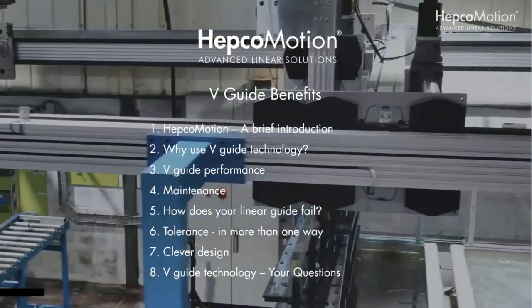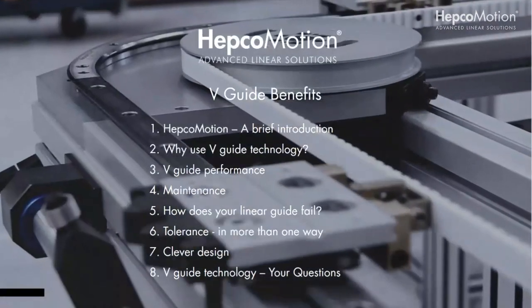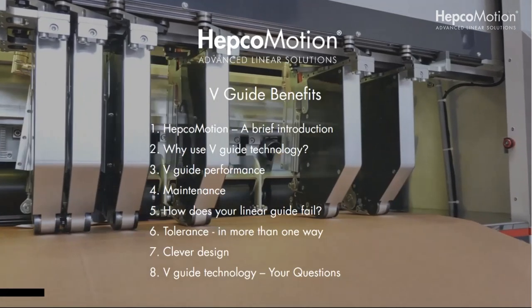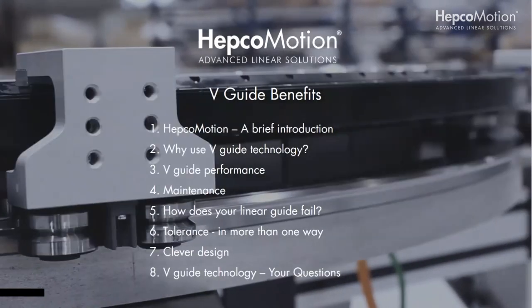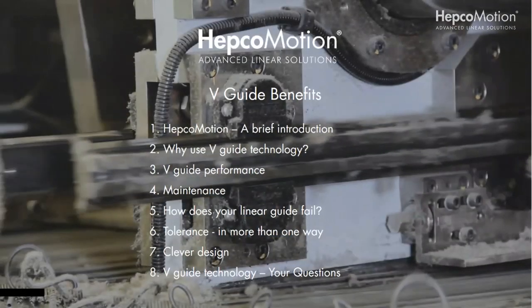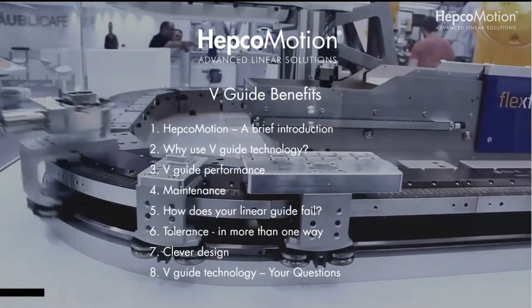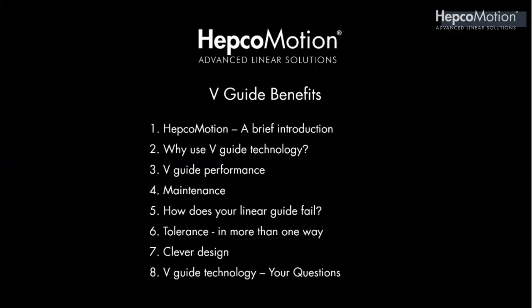We'll look at vGuide performance, maintenance, and how does your linear guide fail — what's the failure mode. System tolerance, not just to harsh conditions but also tolerance to installation. Then clever design, the design options, and the flexibility that gives you with your concepts. Finally, I'm going to open up the floor to your questions — please put them in the question module which you'll see in the Zoom controls. Thank you very much for your time and we will press on.